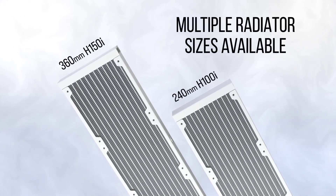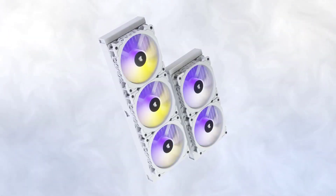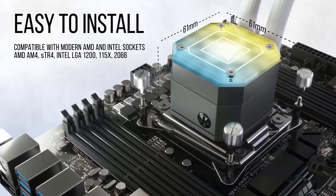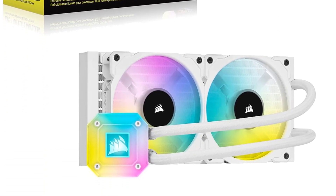Overall, the Corsair ICUE H100i Elite Capellix Liquid CPU Cooler offers exceptional cooling performance, customizable aesthetics, and ease of installation, making it an excellent choice for users seeking a reliable and visually striking cooling solution for high-performance systems.